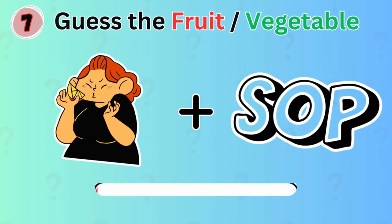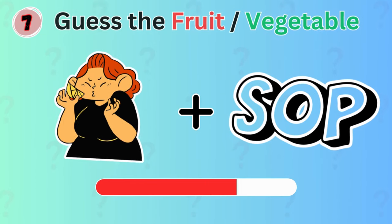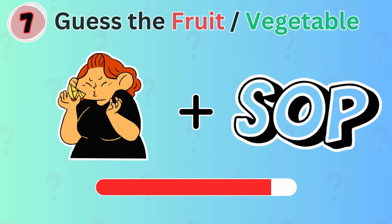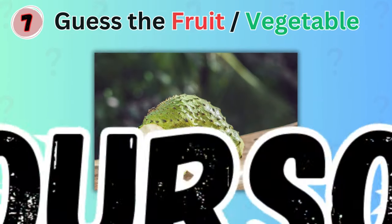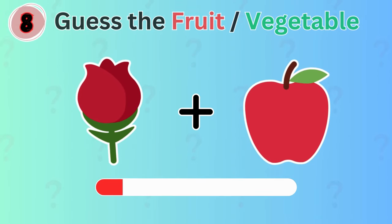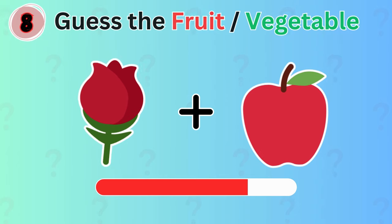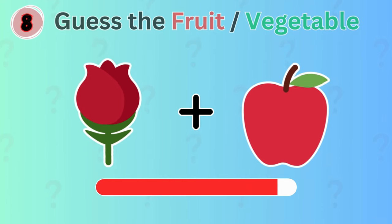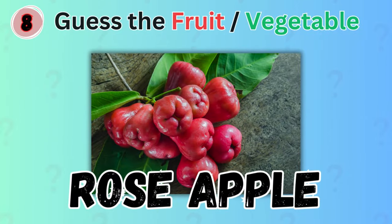Guess the fruit represented by these emojis. The answer is soursop. How about this? Great! It's rose apple!